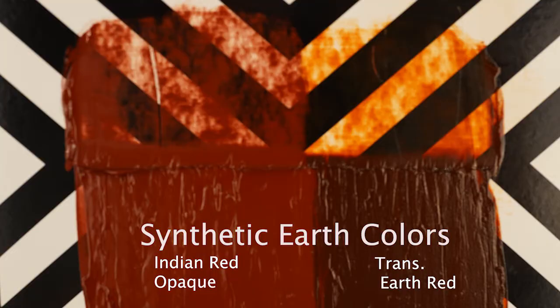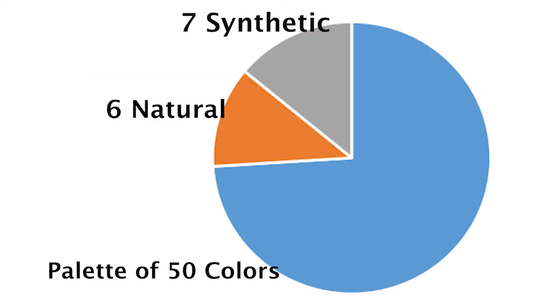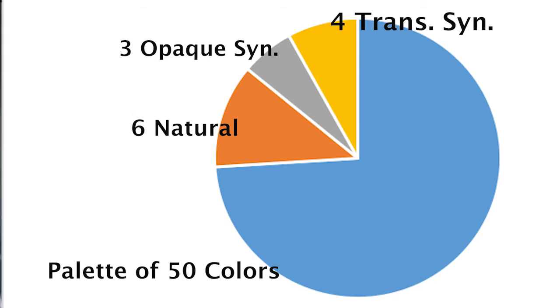Earth colors can be easily grouped into two categories: natural and synthetic. The synthetic earth colors come in two varieties — the normal type, which are very opaque, and the transparent type. In our palette of 50 colors, 13 are earth colors: 6 are natural earths, 7 are the synthetic earths, and 4 of those 7 are of the transparent variety.